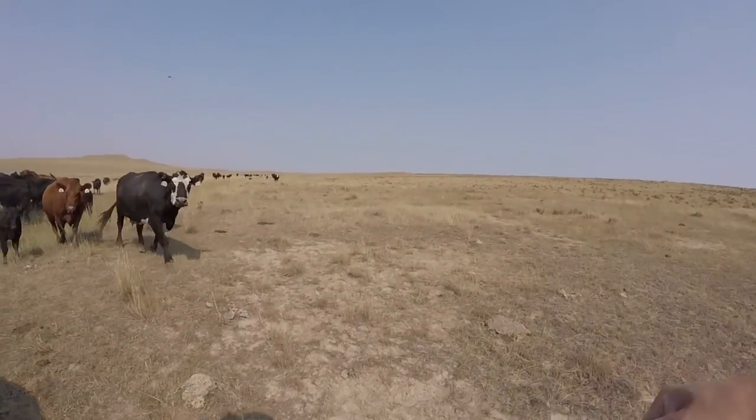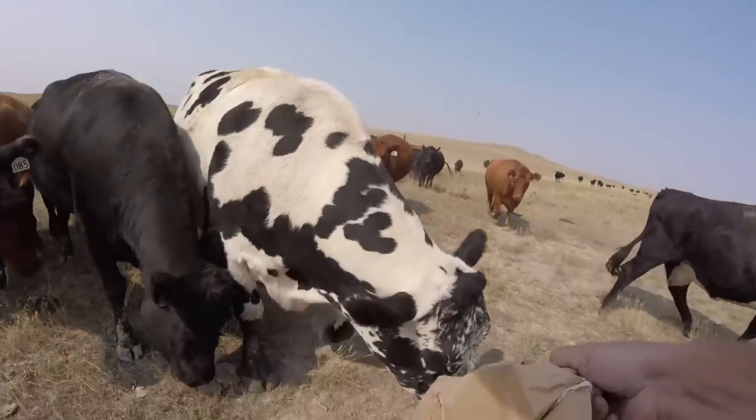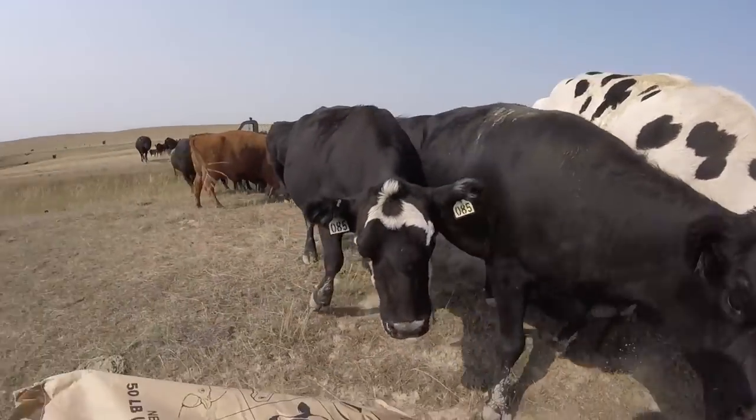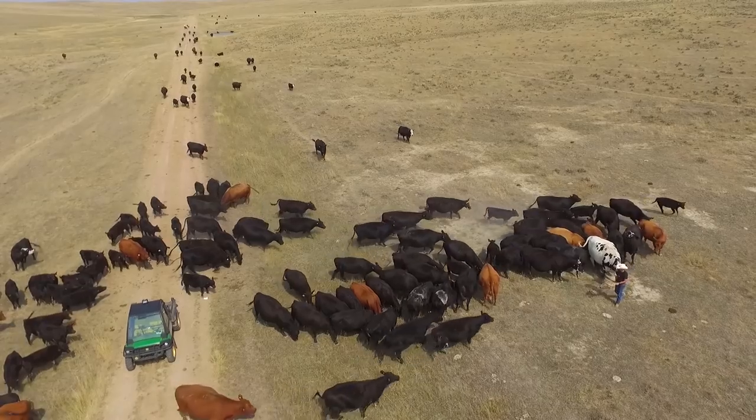When you see 37 coming up on you, you know she is going to act all twitchy, so start backing up. The more cake we get laid out, the more cows disperse to eat and leave me alone.